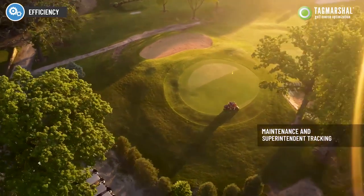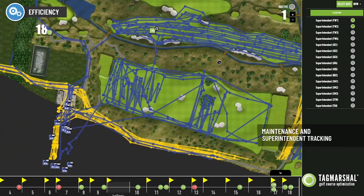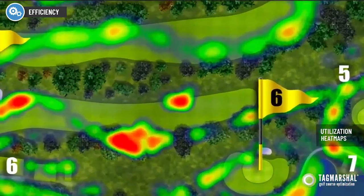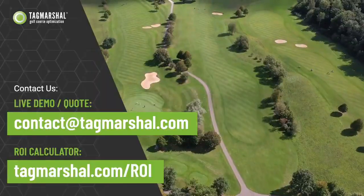Track maintenance and superintendent vehicles, ensuring they operate efficiently and utilize the gaps in the field of play to get more done. The heat map tool identifies high traffic areas, helping to prevent wear and tear and to reduce irrigation usage and maintenance costs in low traffic areas.